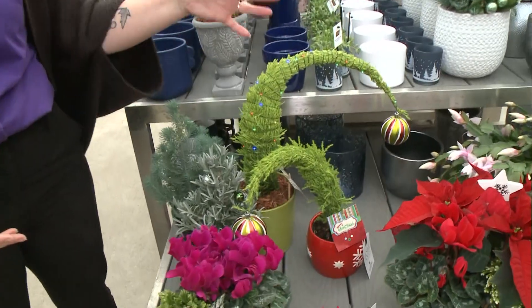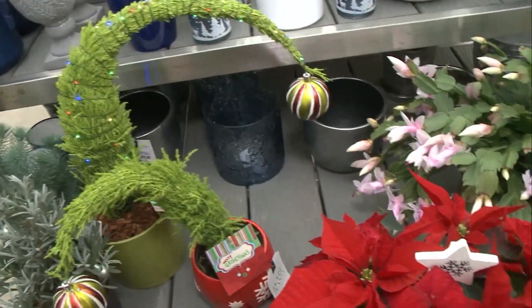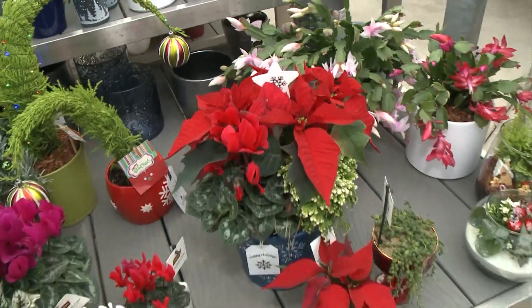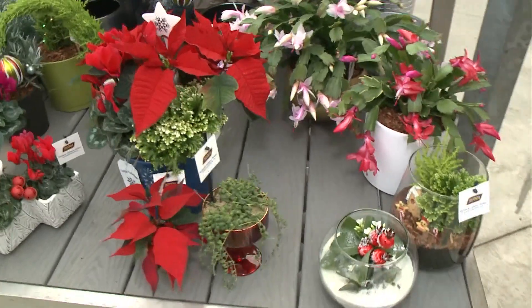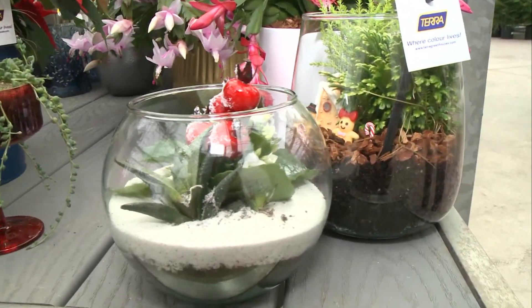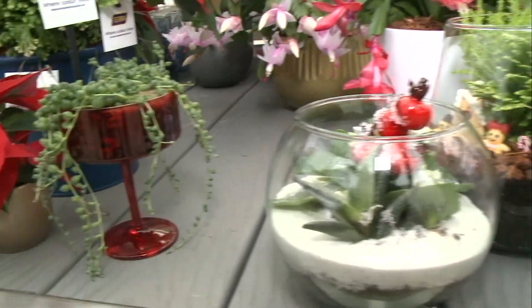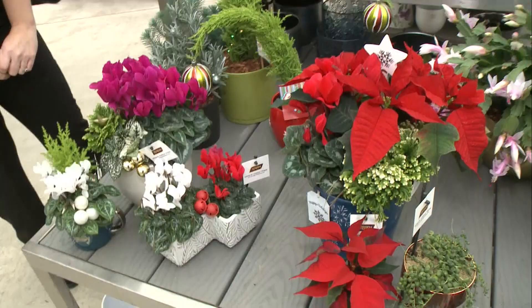We've got little trees, cyclamen, and Christmas cactus. Putting them into a special pot and adding a little bit of glitter or a bobble takes it to that fancy level for the holidays — an awesome way to decorate your plants for the season. You could even take the potted plants you already have at home and make them into decorative holiday planters.